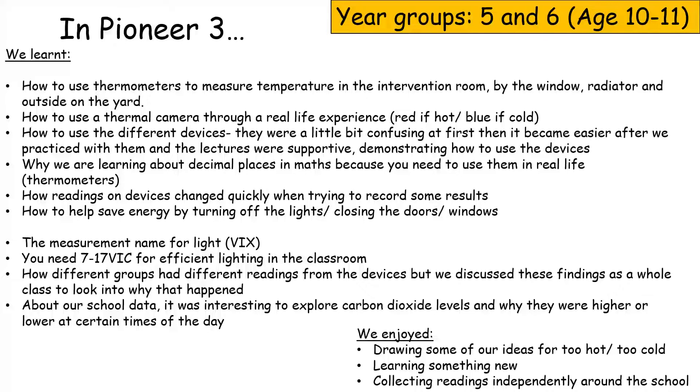About our school data: it was interesting to explore carbon dioxide levels and why they were higher or lower at certain times of the day. We enjoyed drawing some of our ideas for when it's too hot or too cold, learning something new, and collecting readings independently around the school.